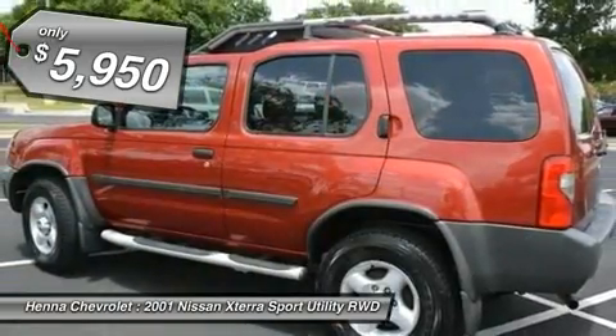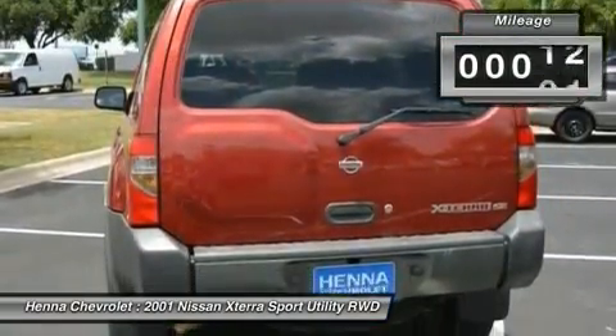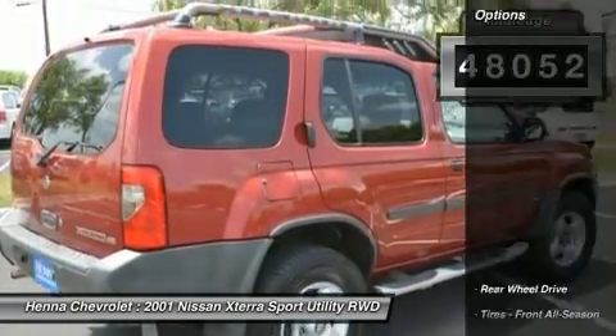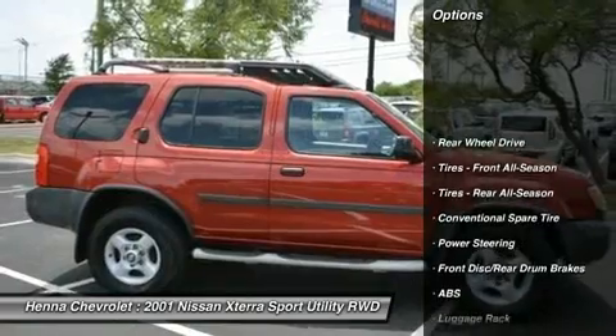Luggage rack. Privacy glass. Bucket seats. Pass-through rear seat. Rear bench seat. Cloth seats. AC. Rear defrost. AM FM stereo. CD player.